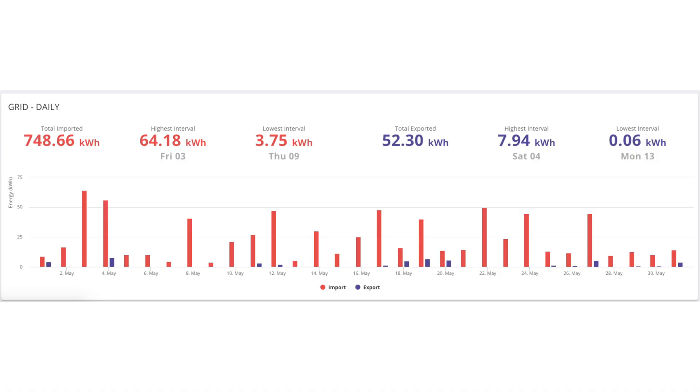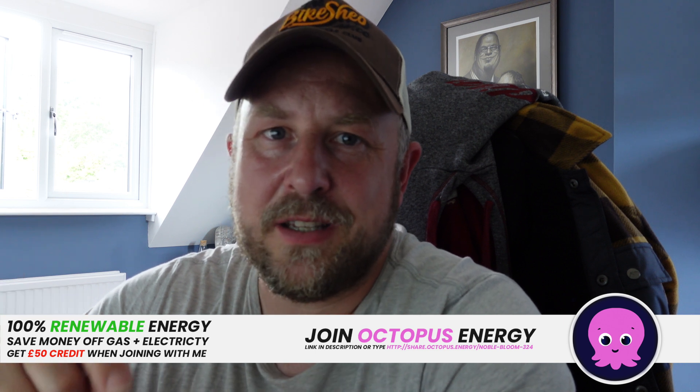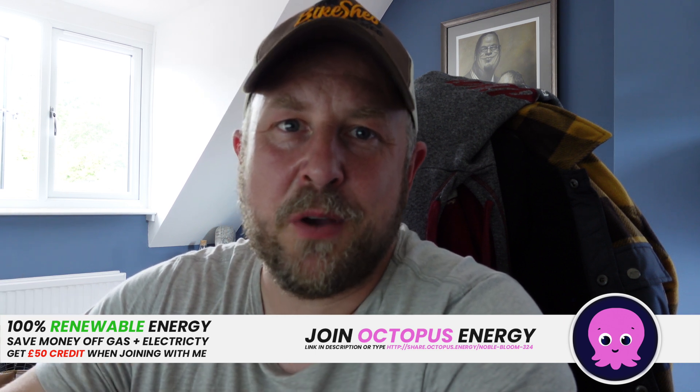In terms of grid import, we imported 748.66 kilowatt hours of energy. The reason for that is most of our charging happens off-peak — we try not to use anything from the grid during peak time. On Octopus Go that's something like 7.5 pence per kilowatt hour off-peak versus around 26 or 27 pence peak. On that note, if you're looking to move energy provider and Octopus Energy could be the one for you, please consider using my link in the description — both you and I get £50 credited to your bill.